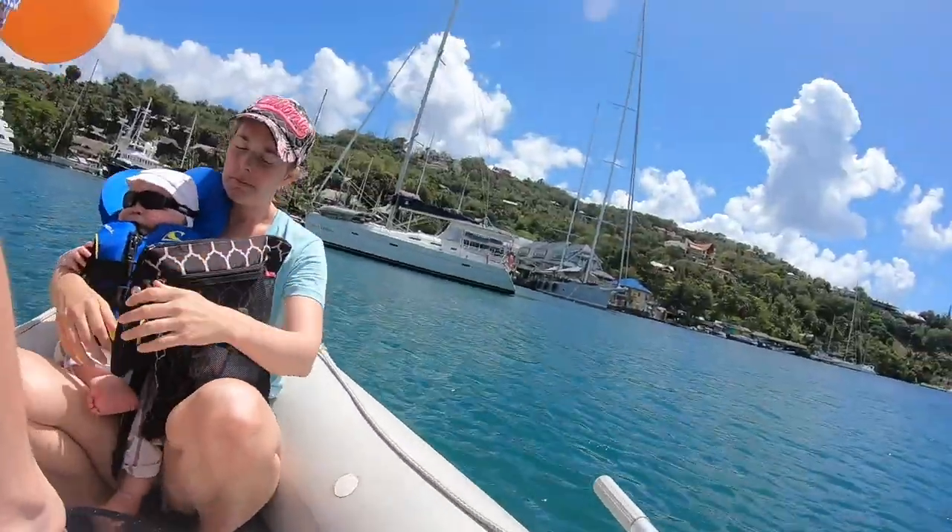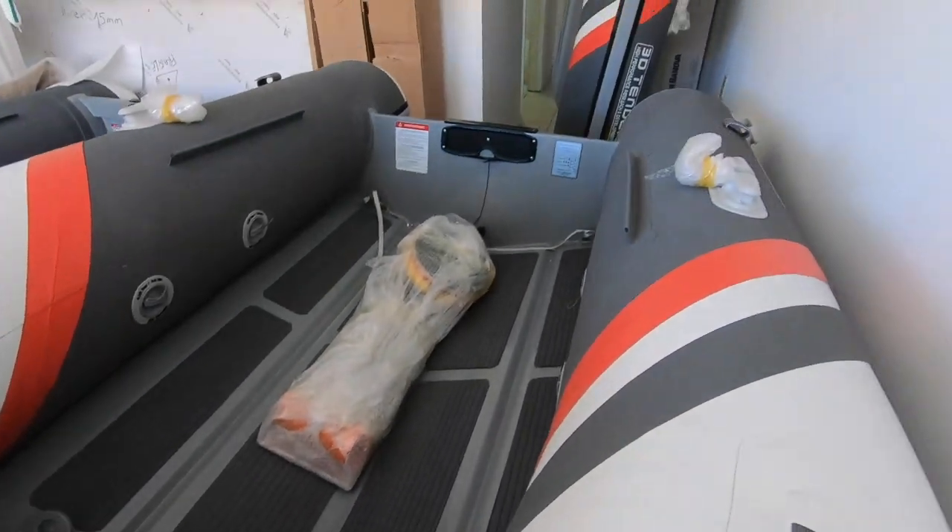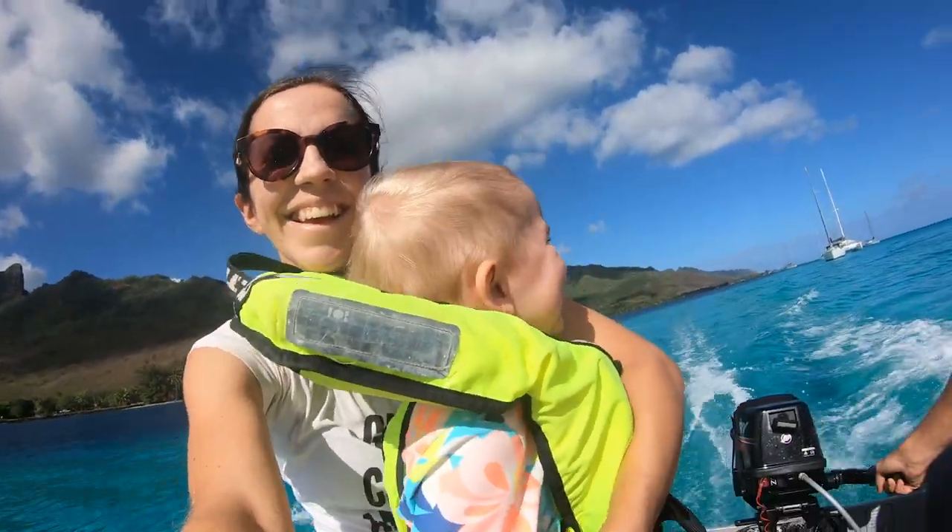The only thing we aren't happy about is that the non-skid patches on the bottom started to come loose after only about six months and we had to re-glue it. But all in all, it's a great dinghy and we are very satisfied with it.